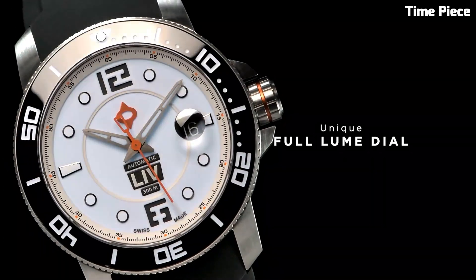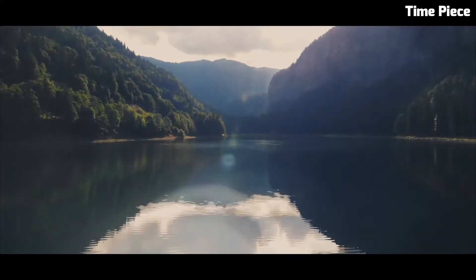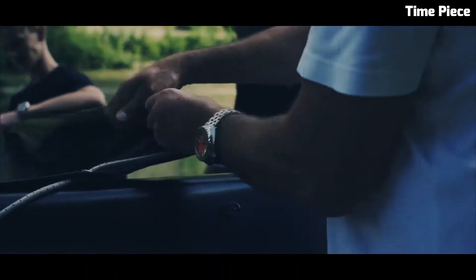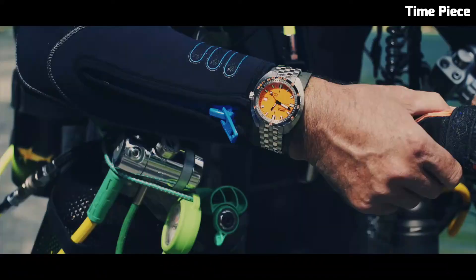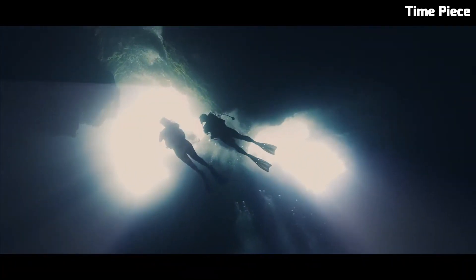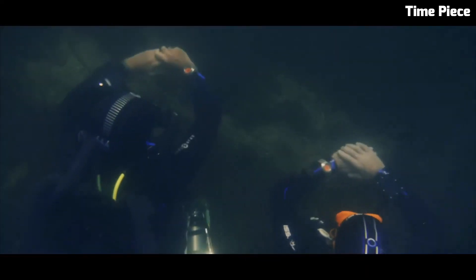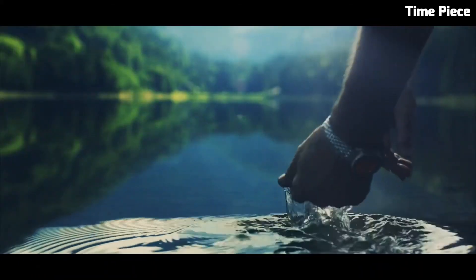Number 7: DOXA Sub-6000T Professional. The DOXA Sub-6000T Professional is the epitome of dive watch engineering and craftsmanship. This exceptional timepiece features a robust stainless steel case designed for the rigors of deep-sea exploration. Its vibrant orange dial and luminescent markers and hands ensure clear visibility even in the darkest underwater environments. The unidirectional rotating bezel allows precise timing for divers, enhancing safety and accuracy. With an impressive water resistance of 6,000 feet, the Sub-6000T is a trusted companion for professional divers and adventurers alike. Its blend of functionality, distinct aesthetics, and comfortable bracelet options makes it a true icon in the world of dive watches.